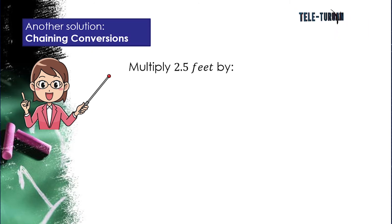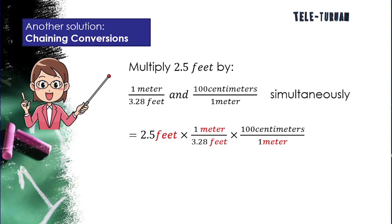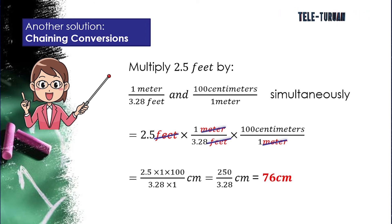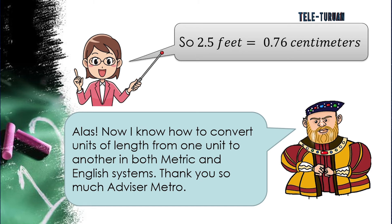Another solution is chaining conversions: multiply 2.5 feet by 1 meter over 3.28 feet and 100 centimeters over 1 meter simultaneously. Cancel the units feet and meters that appear in both numerator and denominator. Then simplify: 2.5 × 1 × 100 = 250, divided by 3.28 × 1 = 3.28, giving a final answer of 76 centimeters. So 2.5 feet equals 76 centimeters.